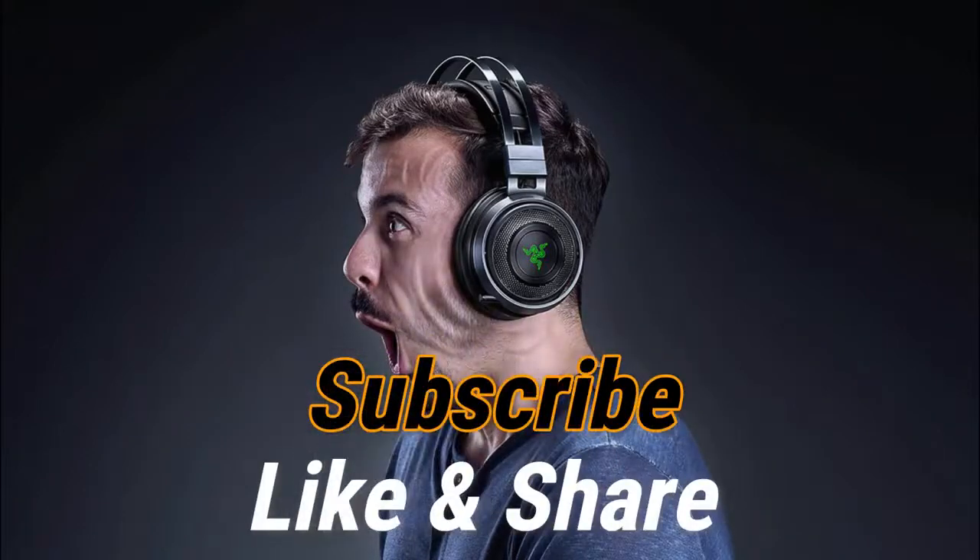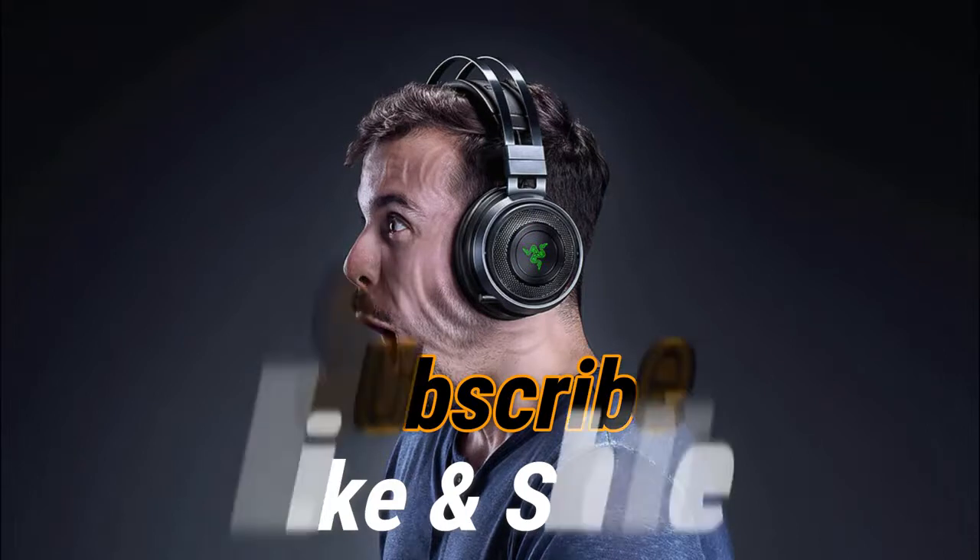So that sums up our top gaming headsets under $100 of 2020. We hope you enjoyed. If you did, please leave a like on the video and if you're new here hit that subscribe button. Until next time, have a great day.